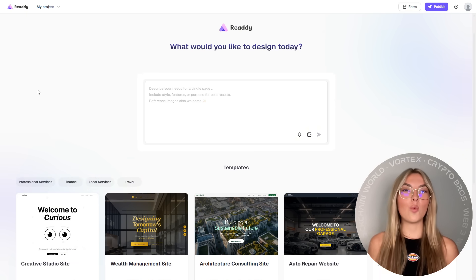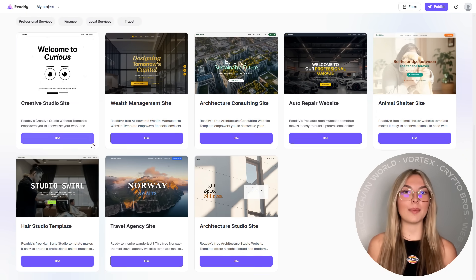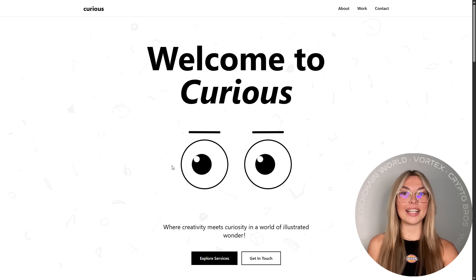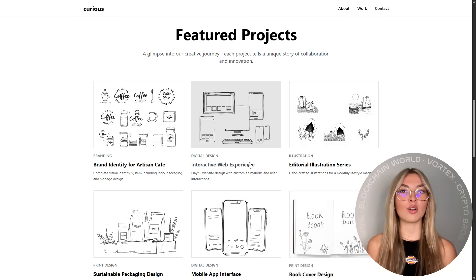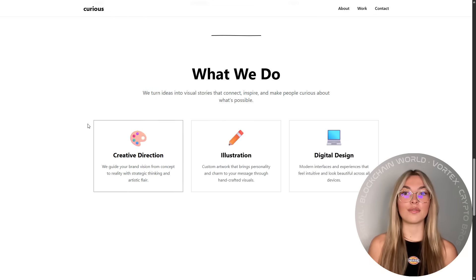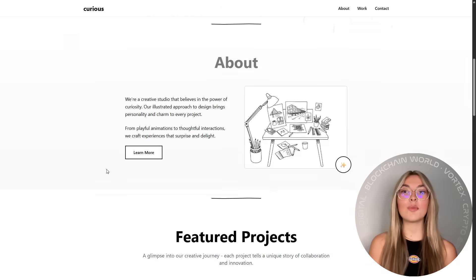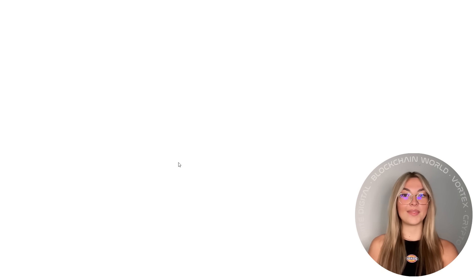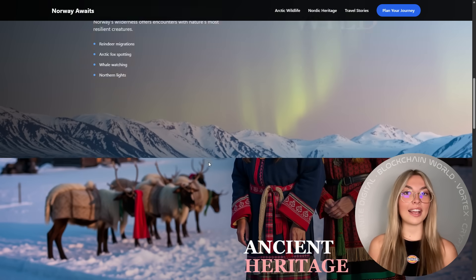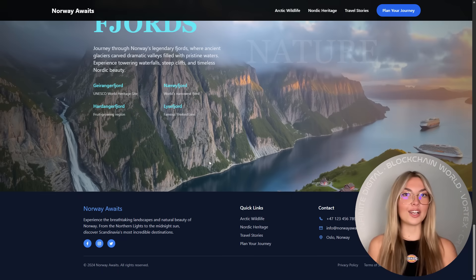Starting off with the question: what exactly is Ready? Ready is an AI-powered web revamp tool that lets you transform outdated, clunky websites into beautiful, modern experiences without hiring a developer or writing a single line of code. Whether you're a solo freelancer looking to impress clients or an agency juggling multiple sites, this is your new secret weapon. Everything is done through an intuitive drag-and-drop interface — it's simple, it's powerful, and it actually works.